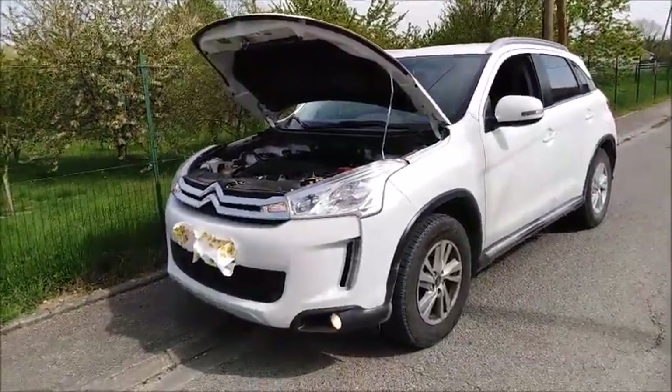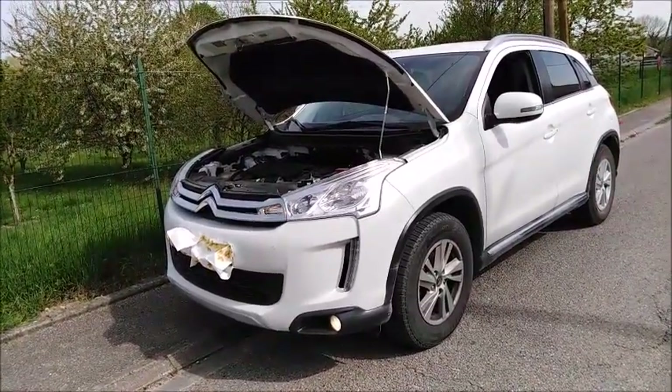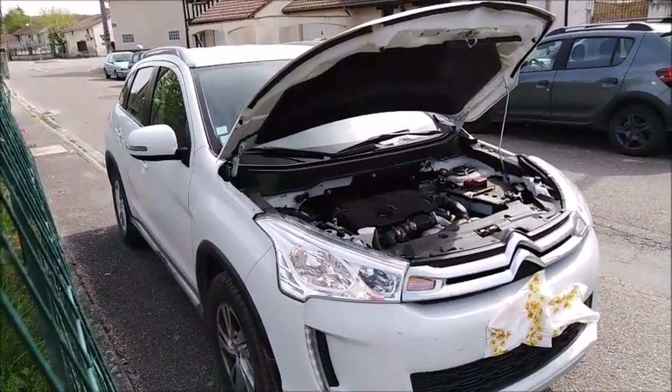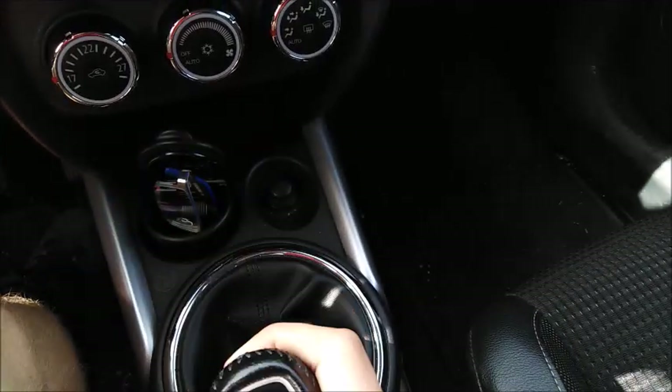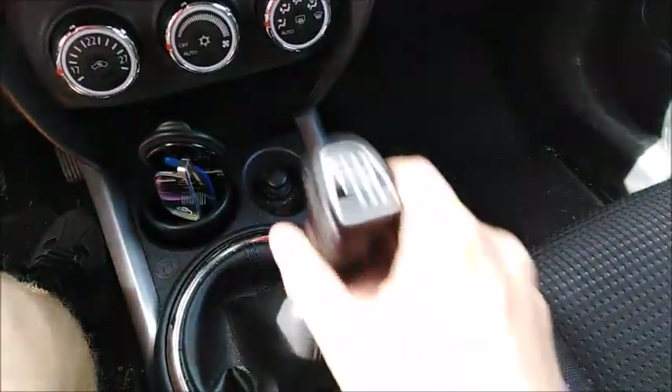In miles per gallon, that is 44 city, 56 highway, and 51 combined. The Aircross is front-wheel drive but is also available with all-wheel drive. The C4 Aircross in Europe is only available with a 5-speed manual or a 6-speed manual transmission, and this one has the 6-speed.